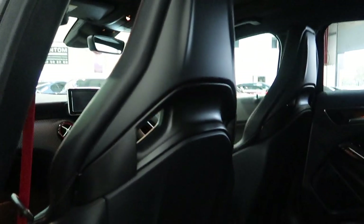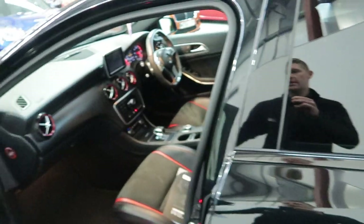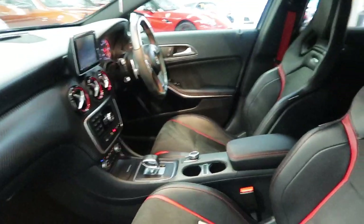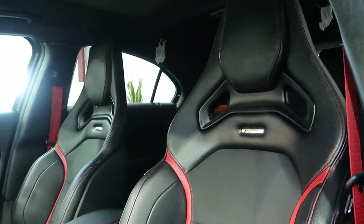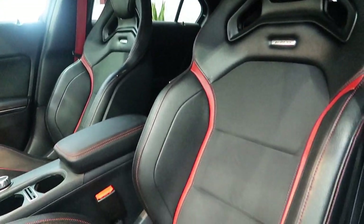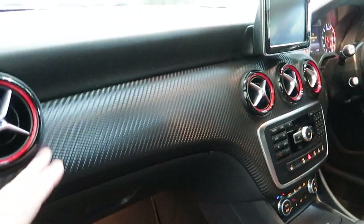Recaro seats in the front. Very comfortable as well for sports Recaro seats.